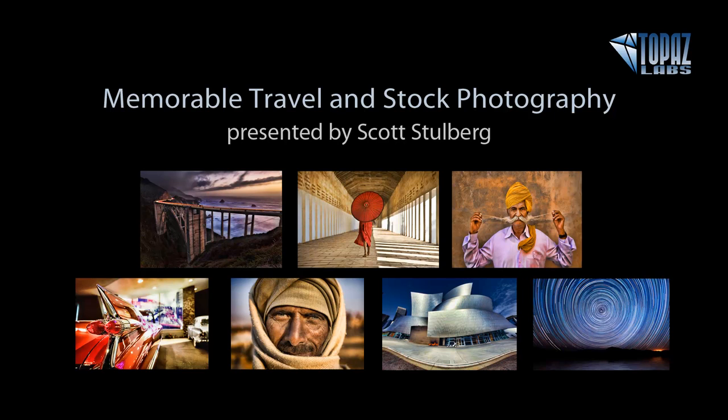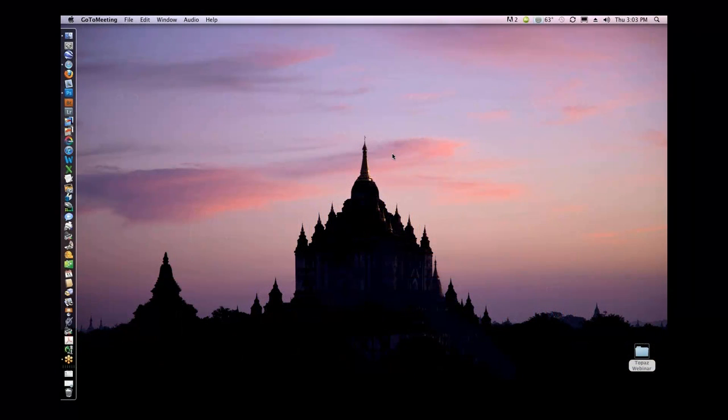He's also a contributing writer for Shutterbug, and a co-author of the Digital Photographer's New Guide to Photoshop Plugins. He teaches tons of workshops in America and abroad, and we are super happy to have him here this afternoon. And with that, I will hand it over to you. So let me know when you see my screen. I see it. Cool, welcome everybody.